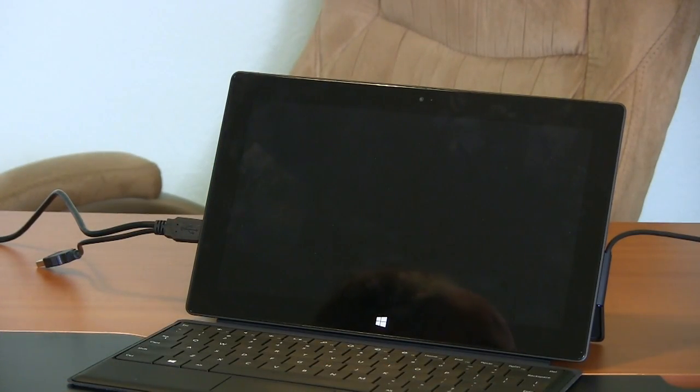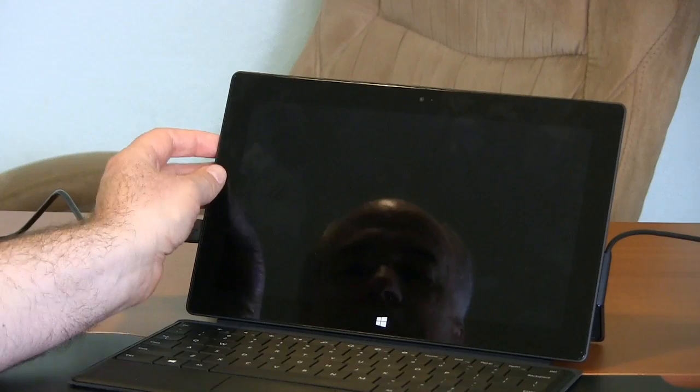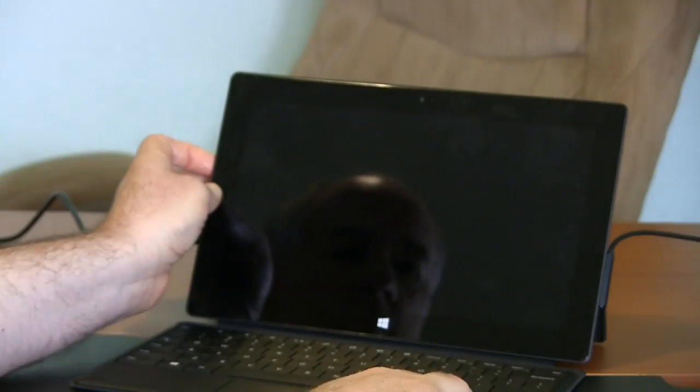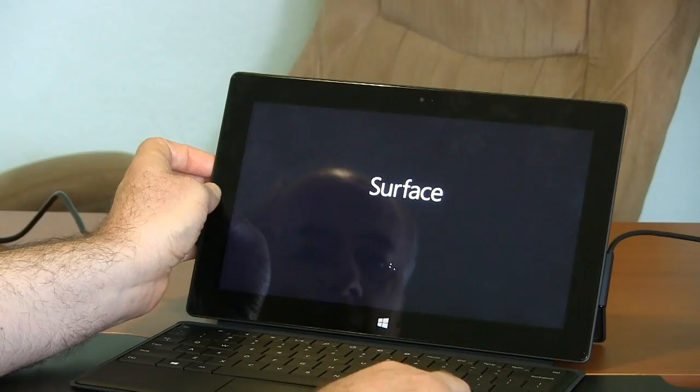I've got a Kaspersky disk in here. It's a bootable antivirus disk for when the computer is so far gone you can't run an antivirus in Windows. I believe it's a version of Linux on here that runs the antivirus program. Let's see if this will start up and get loaded or not. Nope.